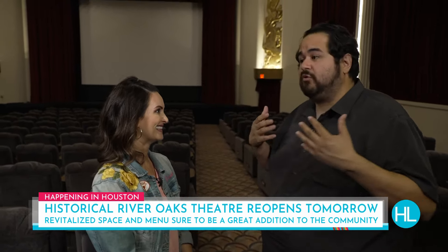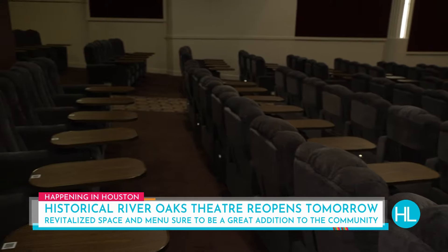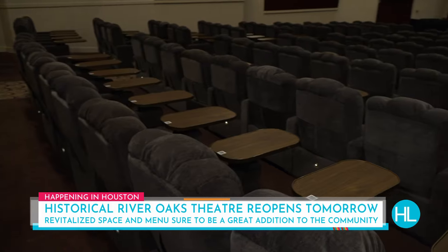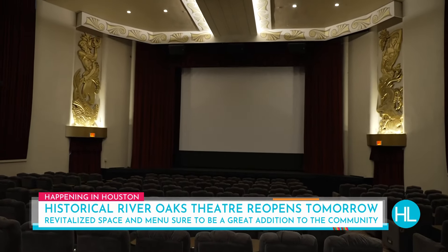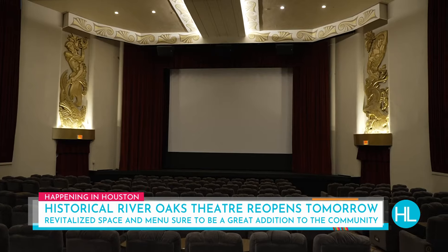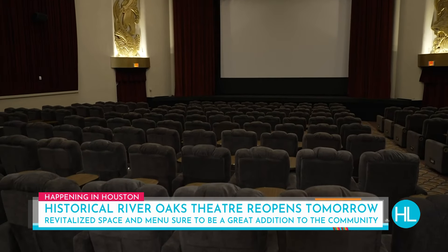As you can see behind me, we have brand new seats. Look at these chairs — they look like you could fall asleep, they're so comfortable. There are 237 seats total. We also have in-theater dining now, so you can order from your seat and our servers will bring you anything from our menu, anything to drink. No longer do you have to get up during the movie to grab a refill — you can have that brought to you while the movie's playing. There are three theaters total here: two upstairs, one down here, and an event space.